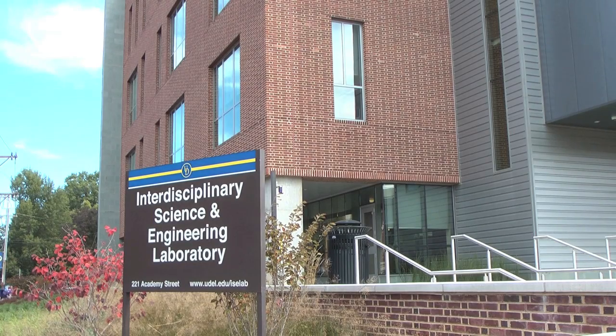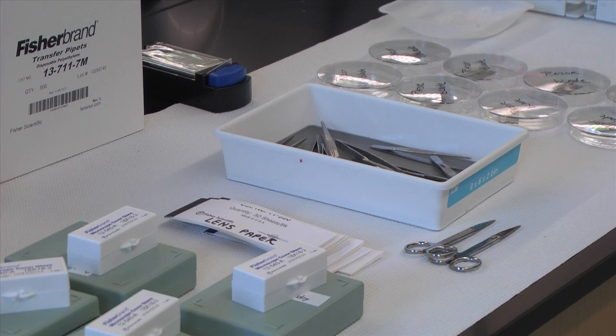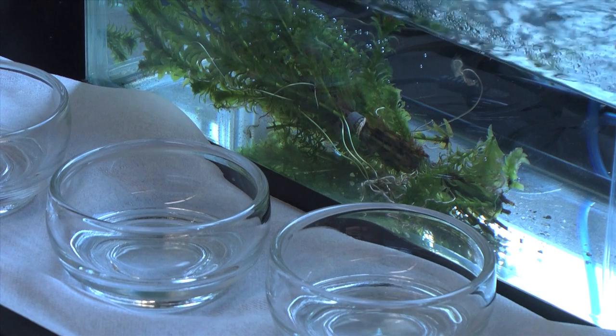Known as the ICE Building for short, the structure features some of the most advanced research technologies on campus, including an image and microscopy suite, a 10,000-square-foot nanofabrication facility, and a materials characterization lab.